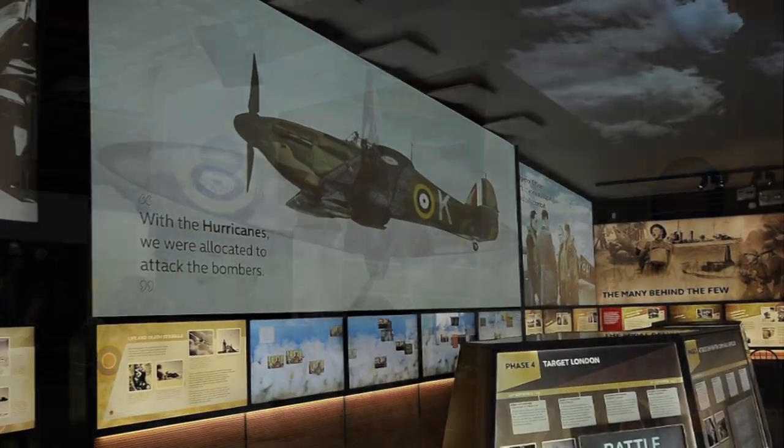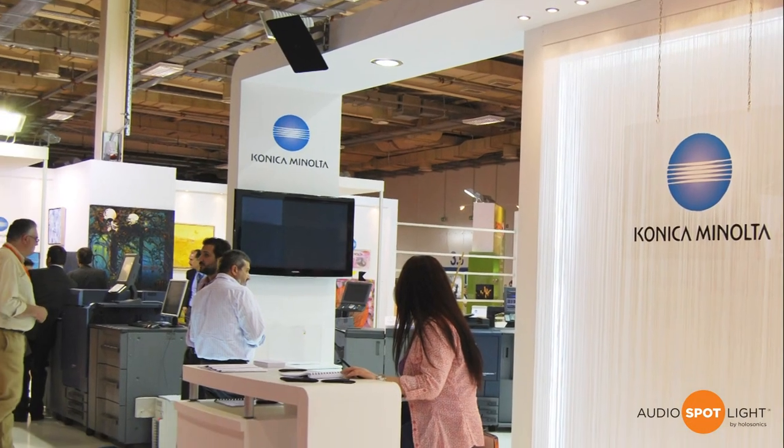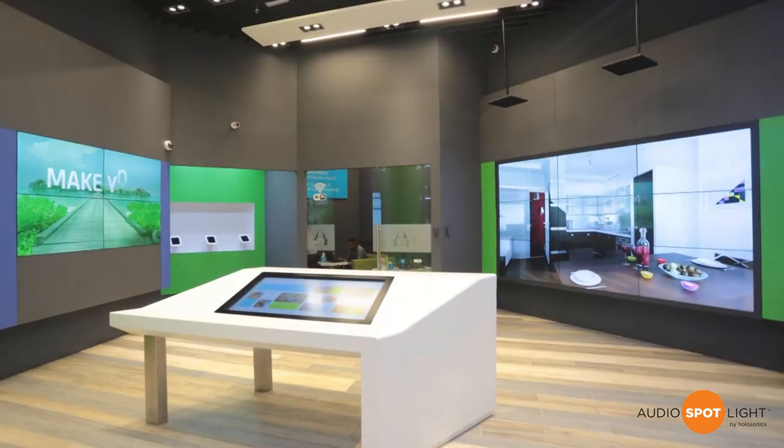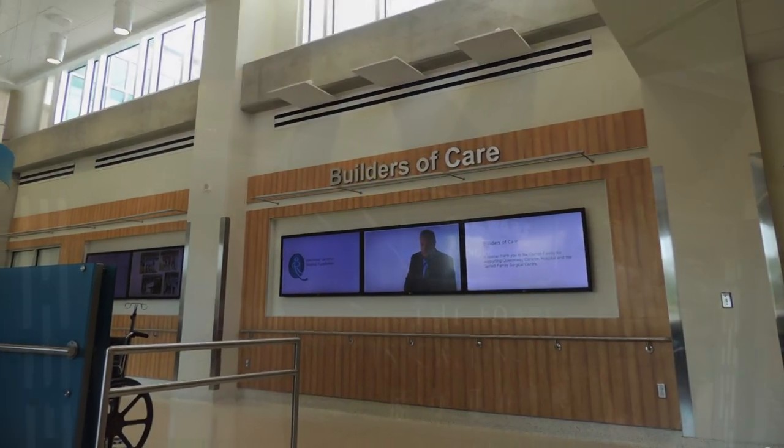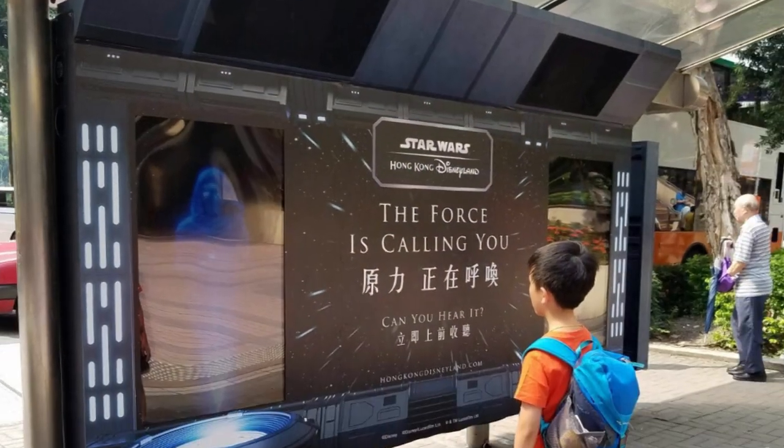From museums, exhibits, kiosks and digital signage to retail stores and special projects, thousands of companies have chosen this unique patented technology to provide high quality, precisely controlled sound while preserving the quiet.